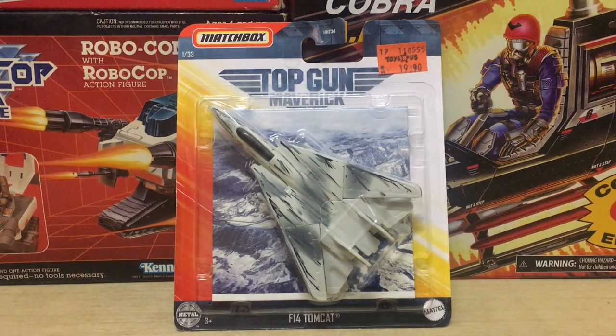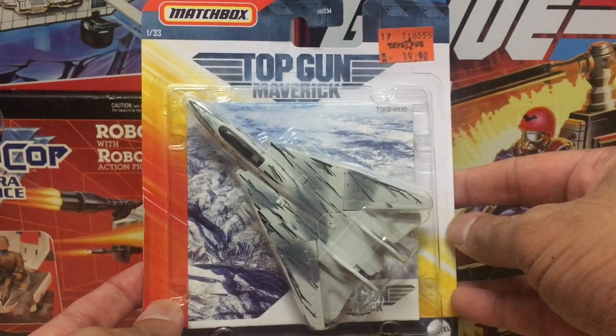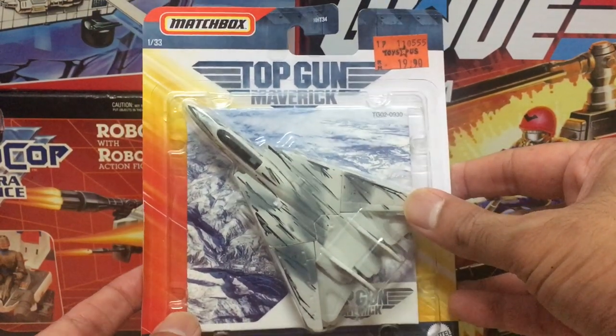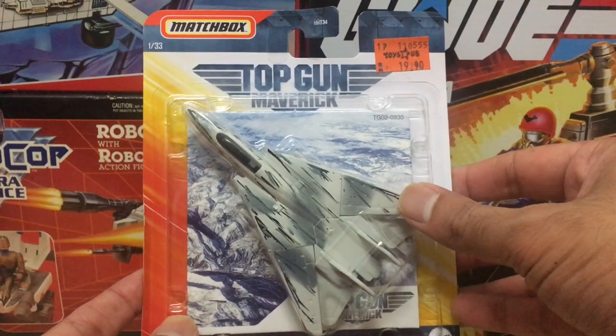Hey, what's up guys, Ken here from the Retro Toy Showcase channel in Malaysia. Today on the channel I'm taking a look at a diecast toy product that's lifted off one of this summer's hottest movie tickets at the box office. It's one of the best movies of all time for me personally — an 80s-styled movie done right.